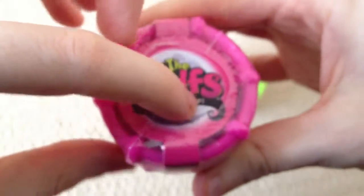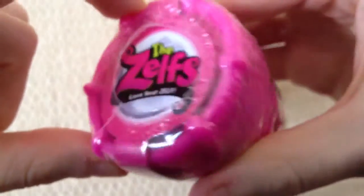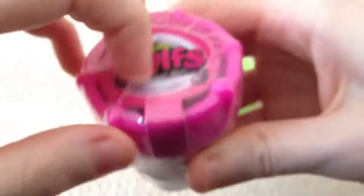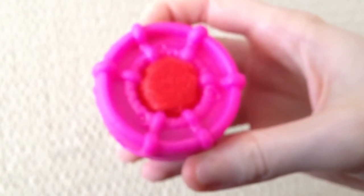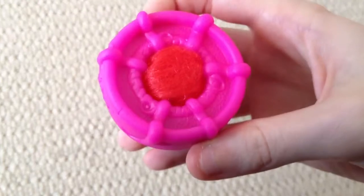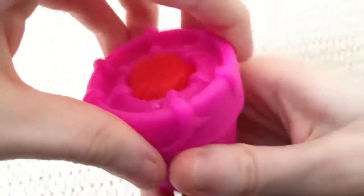So we've got the pink one and under here is the little bit of hair that will give us an idea of which Zelf we have. So let's start opening. Take it off. And our first glimpse at our Zelf is with red hair, so we'll see which one we get.